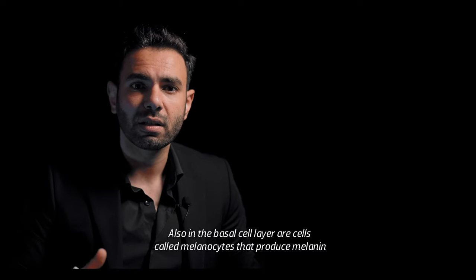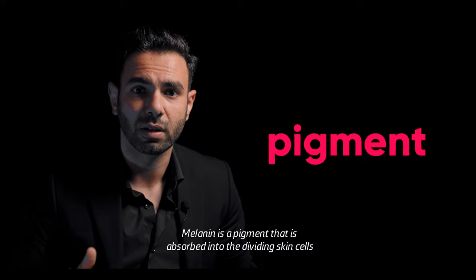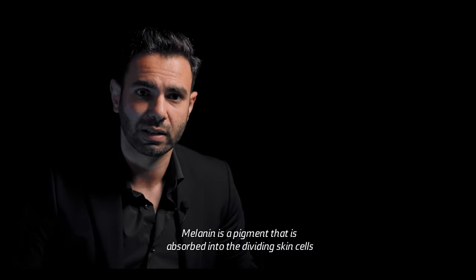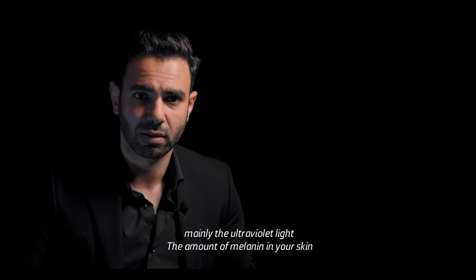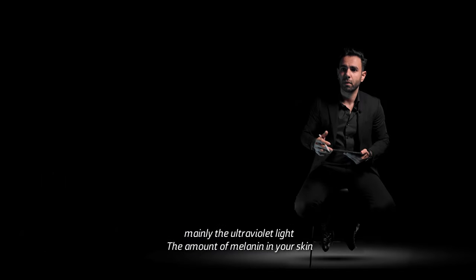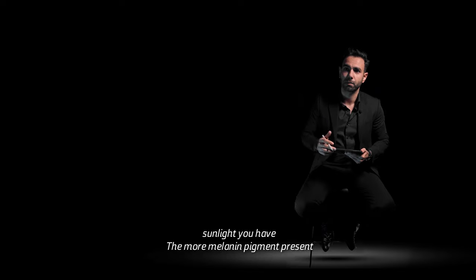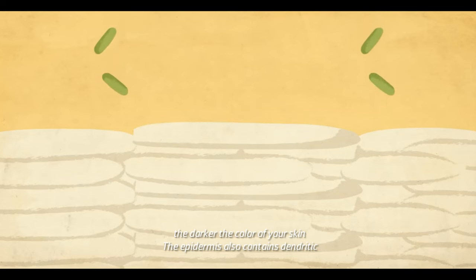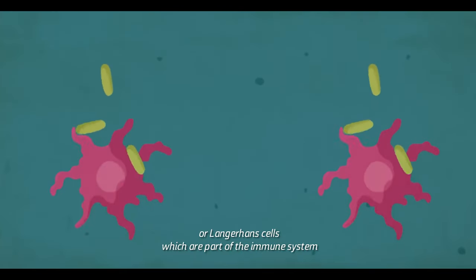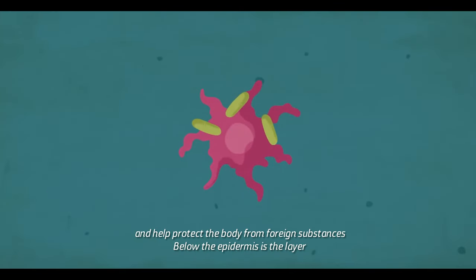Also, in the basal cell layer are cells called melanocytes that produce melanin — a pigment that is absorbed into the dividing skin cells to help protect them against damage from sunlight, mainly ultraviolet light. The amount of melanin in your skin is determined by your genes and by how much exposure to sunlight you have. The more melanin pigment present, the darker the color of your skin. The epidermis also contains dendritic, or Langerhans, cells, which are part of the immune system that help protect the body from foreign substances.